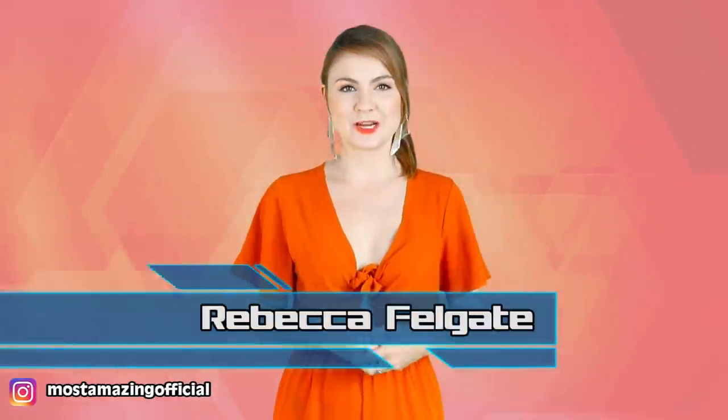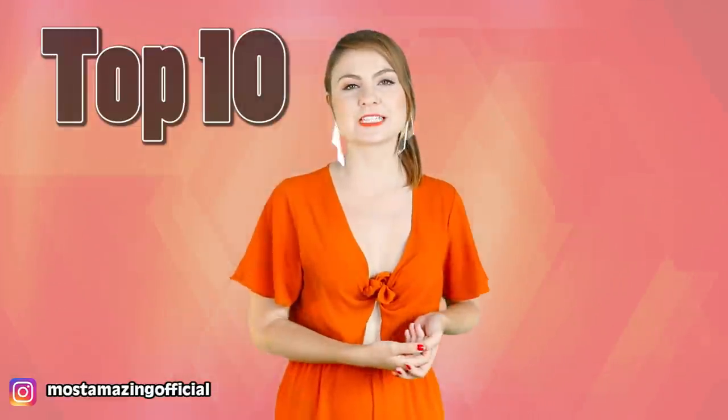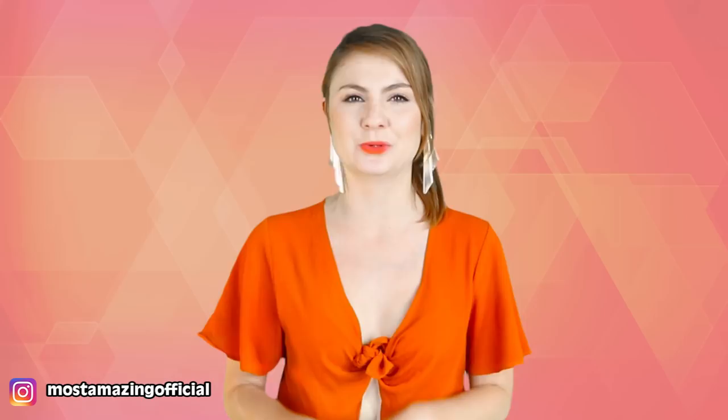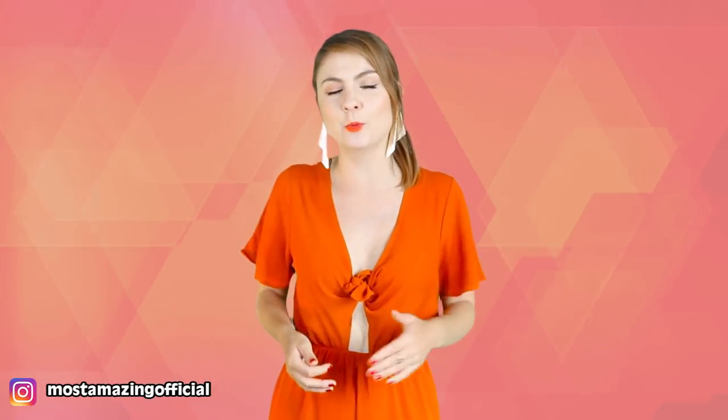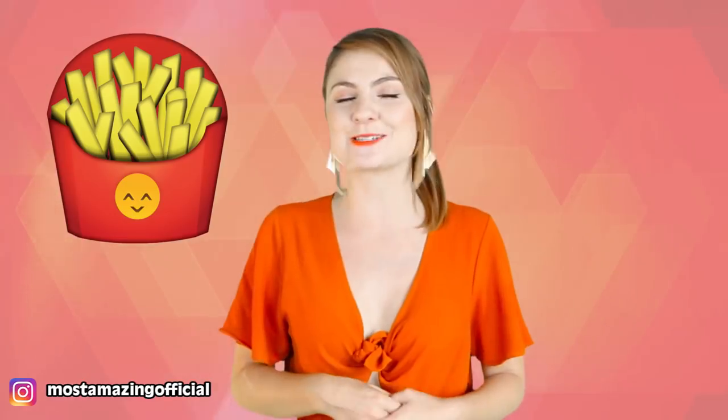Hello and welcome back to the most amazing channel on the internet. I am your host Rebecca Felgate and today I am talking all about the Top 10 Scary McDonald's Urban Legends – Part 2. You guys loved part 1 so much that I am giving you a second helping, but the real question is – would you like a side of fries with that?